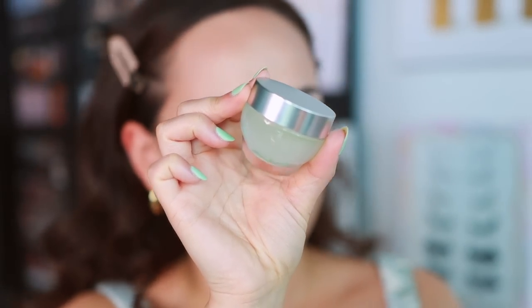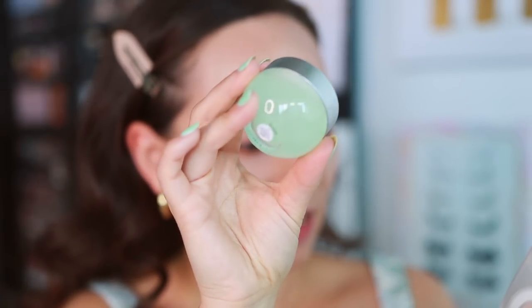That brings us to the first product from the REM Beauty collection — they call this Chapter 2. I'm on their tier two PR list; it literally said that on the box: tier two. So I didn't get the fancy tier one package, and I'm missing like an eyeshadow palette or something. This is the Cooling Blurring Under Eye Balm. It's supposed to energize the eye area, melt away the look of puffiness, and reduce the appearance of dark circles for a bright-eyed look.